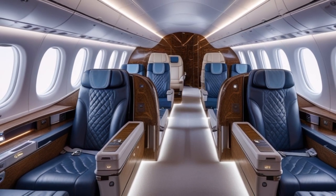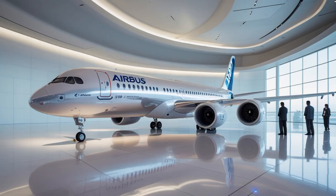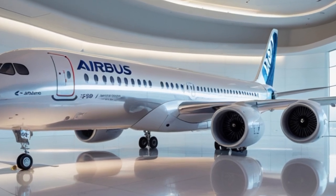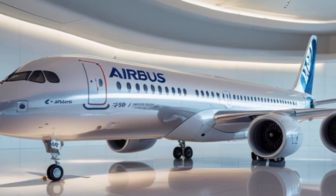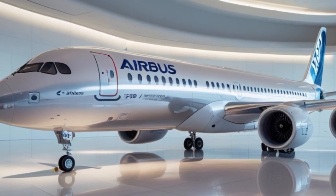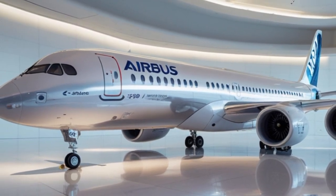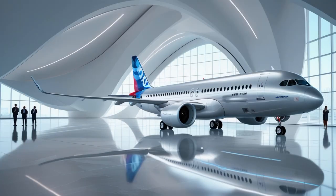Passengers will also enjoy ultra-fast in-flight connectivity, 4K personal entertainment screens, and smart cabin services. Using AI and IoT technologies, the aircraft can adapt the cabin temperature and lighting based on passengers' preferences and time zones. Flight attendants also benefit from smart galley systems and automated inventory monitoring to improve efficiency.